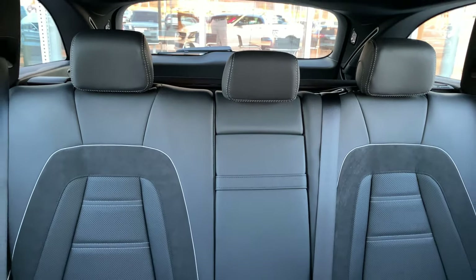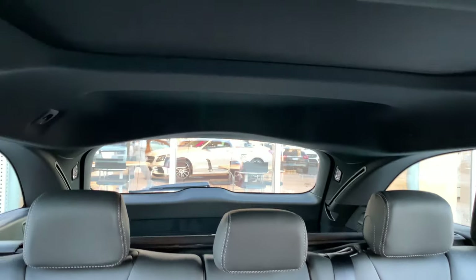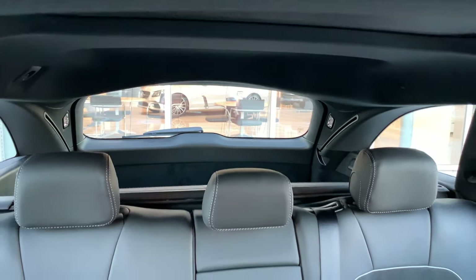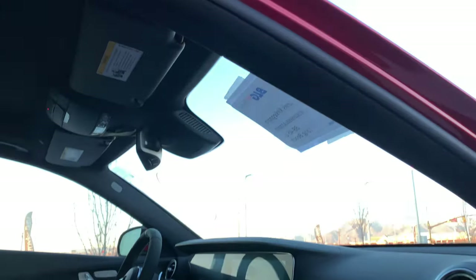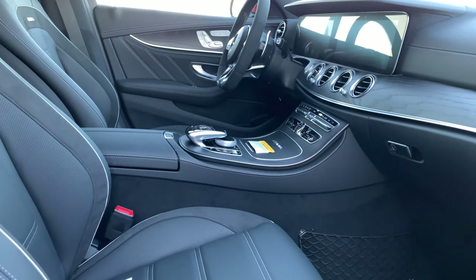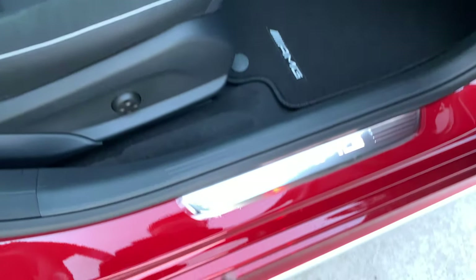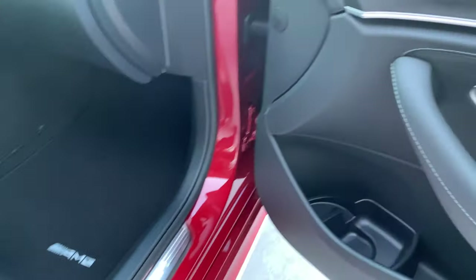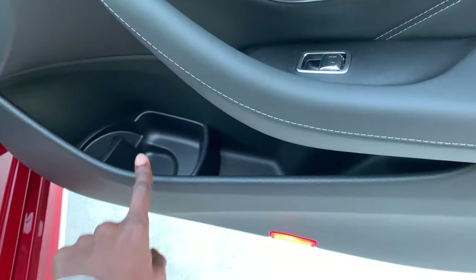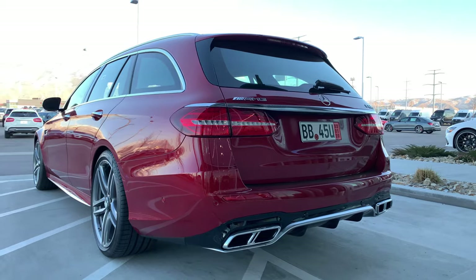Again, you can sit three adults in the rear very comfortably. There's more than enough space in the trunk for luggage, and there's a moonroof up here. You also have AMG door sill illumination, and storage down here for one or two bottles.